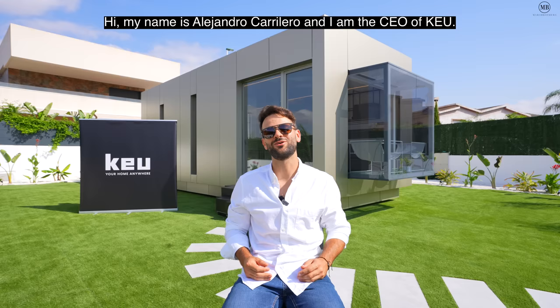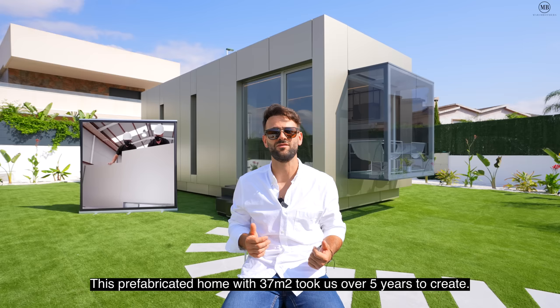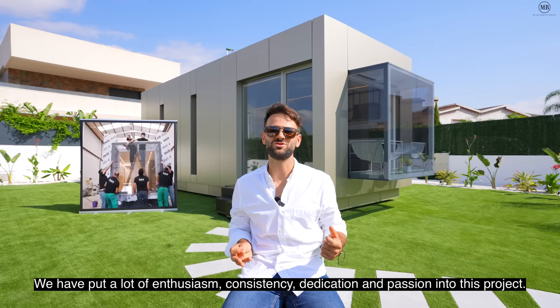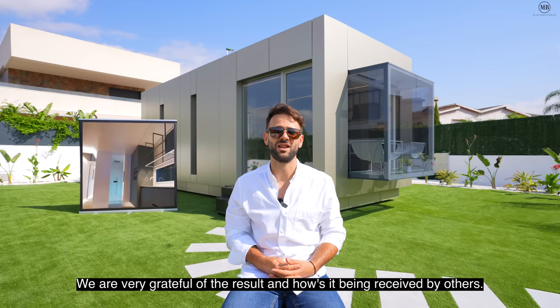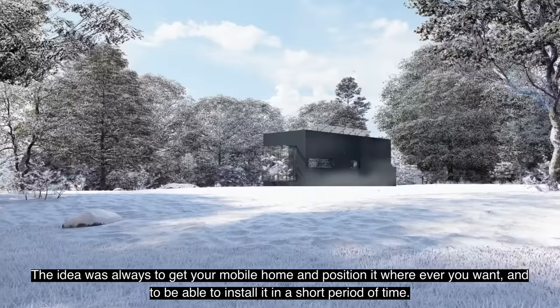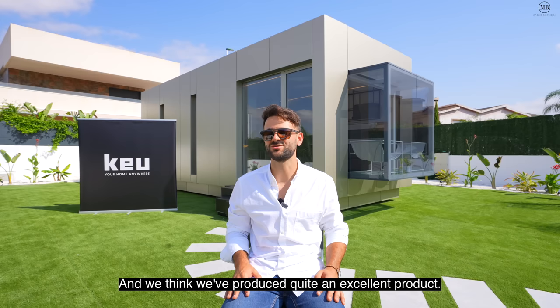My name is Alejandro Carrilero and I'm CEO of KU1. We're here with the Maro Brothers to present this prototype of a prefabricated house of 37 square meters, on which we've been working for five years with a lot of passion, dedication, and confidence. We've put here all our effort and we've got a pretty excellent product. We're very grateful for the result and the acceptance it's having.